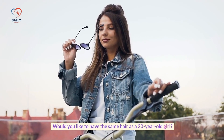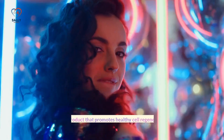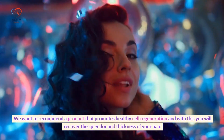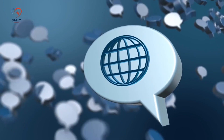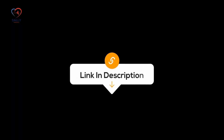Would you like to have the same hair as a 20-year-old? We recommend a product that promotes healthy cell regeneration, helping you recover the splendor and thickness of your hair. It is causing a furore on social media. Click on the link in the video description to find out more.